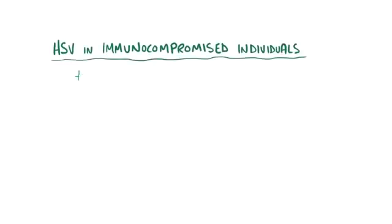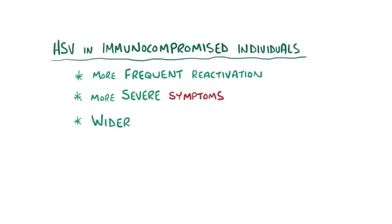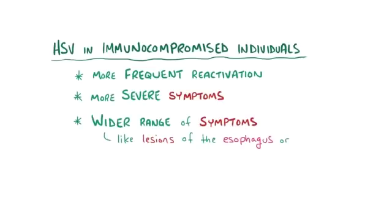HSV can cause unique symptoms in immunocompromised individuals, who tend to have more frequent reactivation, more severe symptoms, and a wider range of symptoms, like lesions in the esophagus or lungs.